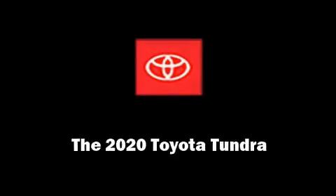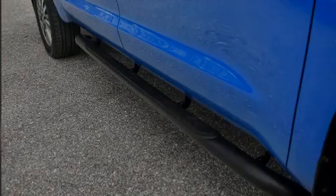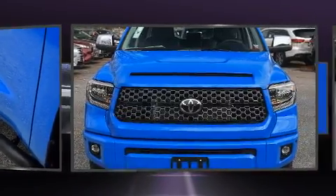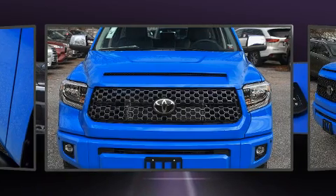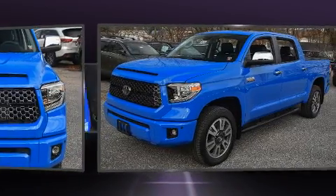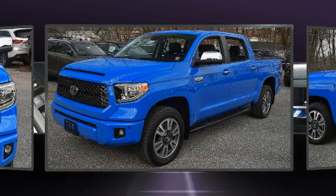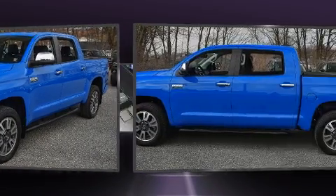Outstanding design defines the 2020 Toyota Tundra. This four-door, five-passenger truck leads among competitors in its segment. Under the hood, you'll find an eight-cylinder engine with more than 350 horsepower, providing a smooth and predictable driving experience.